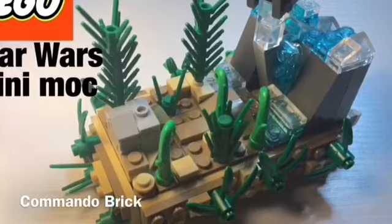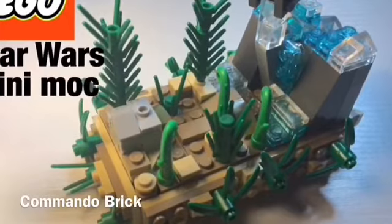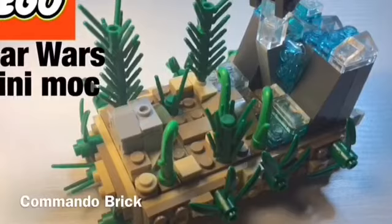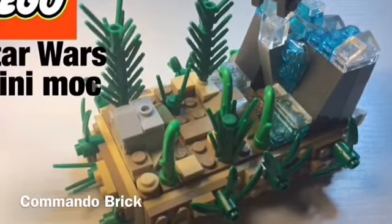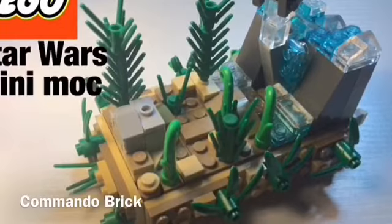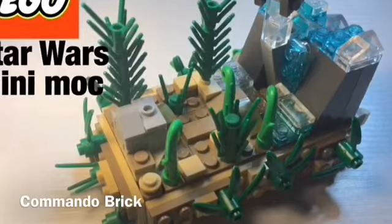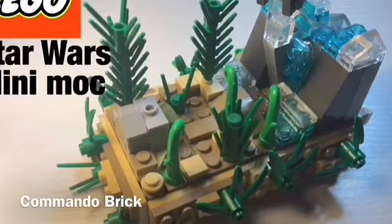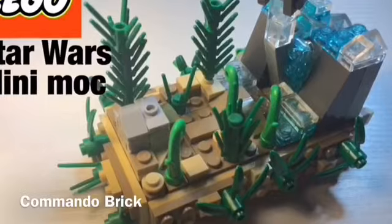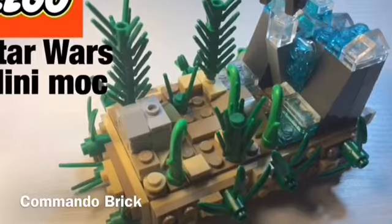Third place is Commando Bricks' mini MOC, and this was just a really nice mini MOC. A lot of these entries used SNOT on the side, which was really cool to see. The foliage, the rock, and the waterfall just look really good. Congratulations — I will leave all of the links to the entries down below, so be sure to check out Commander Brick.